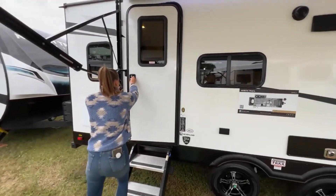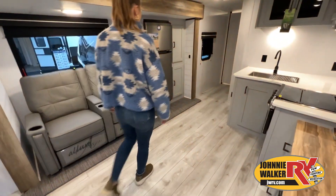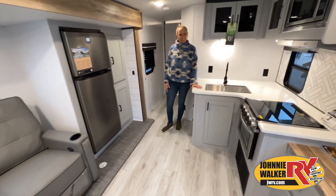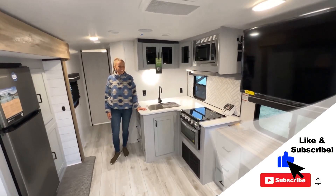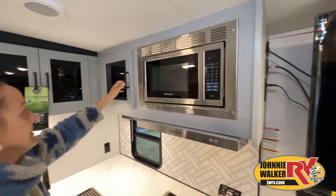This walk-through video is designed to quickly show you the basic layout and features of this RV. If you're viewing it on our website, you'll find all the specifications right below this screen. But the best way to view this beautiful unit is to put yourself in it — stop by today and see and feel the difference when you're treated like family.